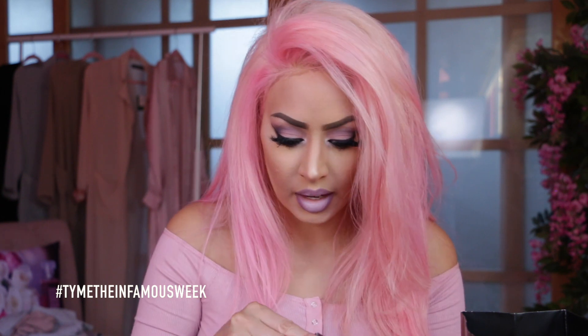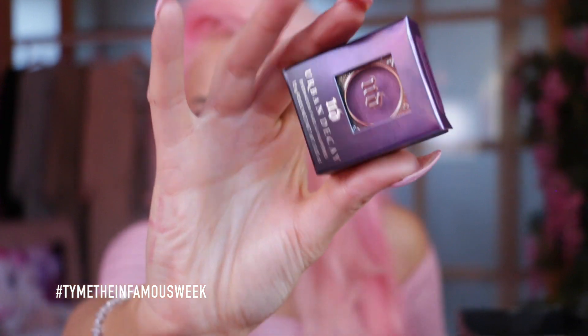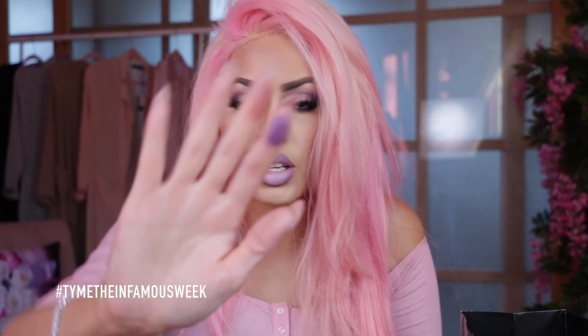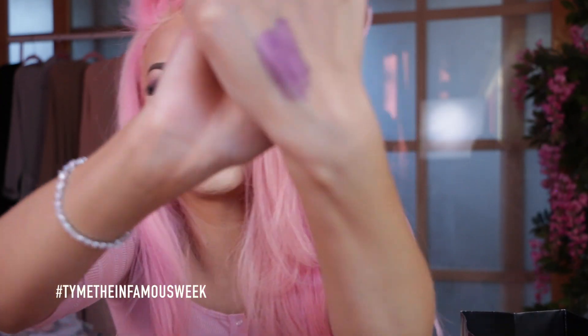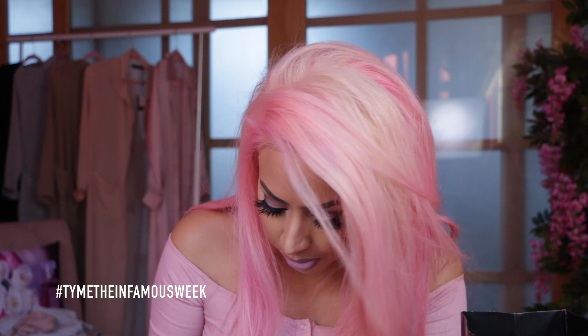I was looking at new eyeshadows and I came across this one by Urban Decay — it's in the color Backfire. It is so beautiful and the packaging is gorgeous. It's so thick — you can pick up so much product with it. I just put this on my finger and that's literally just what I got. I thought it would be a really pretty purple to play with. It has a sheen to it.